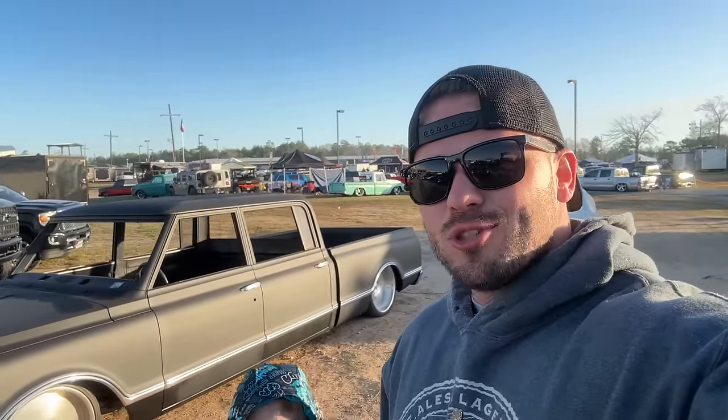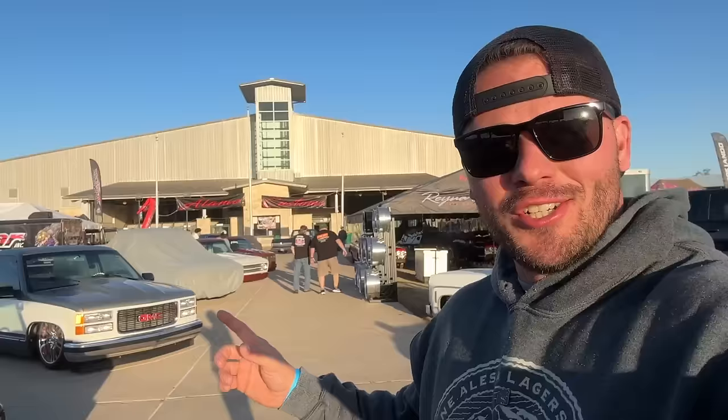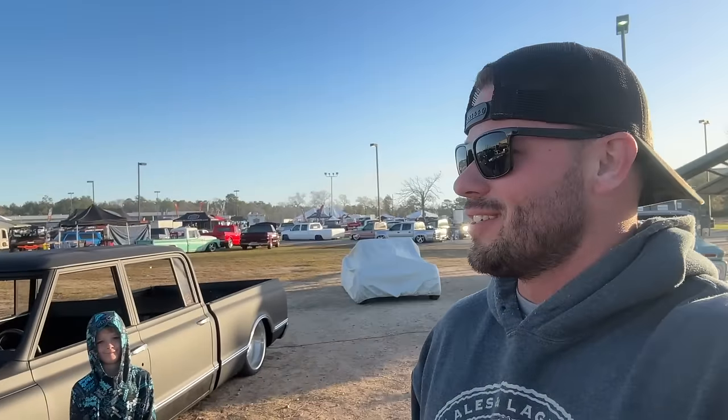Welcome back to the channel, out here at Lone Star Throwdown 2024, early morning on Saturday. We literally just walked in the gate and we're starting to check out all these awesome cars and trucks. Let me show you the first thing that caught my eye.